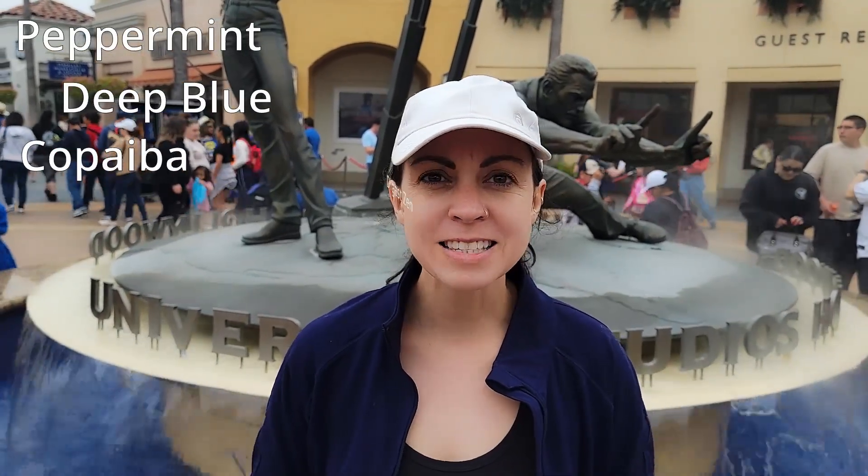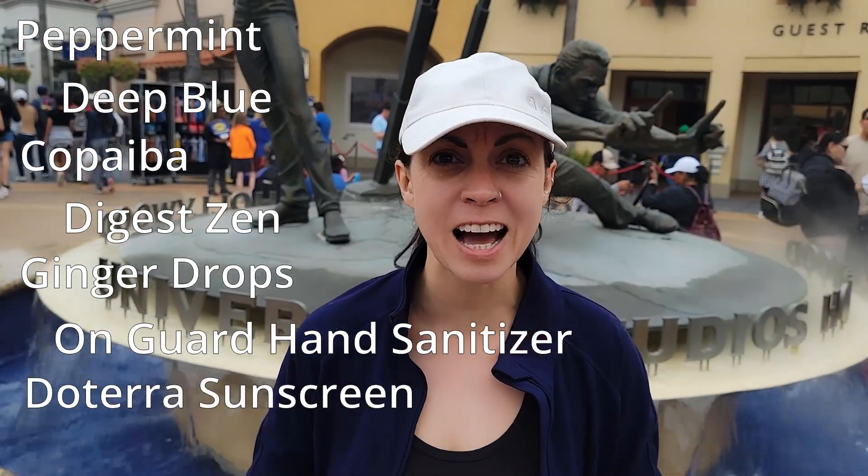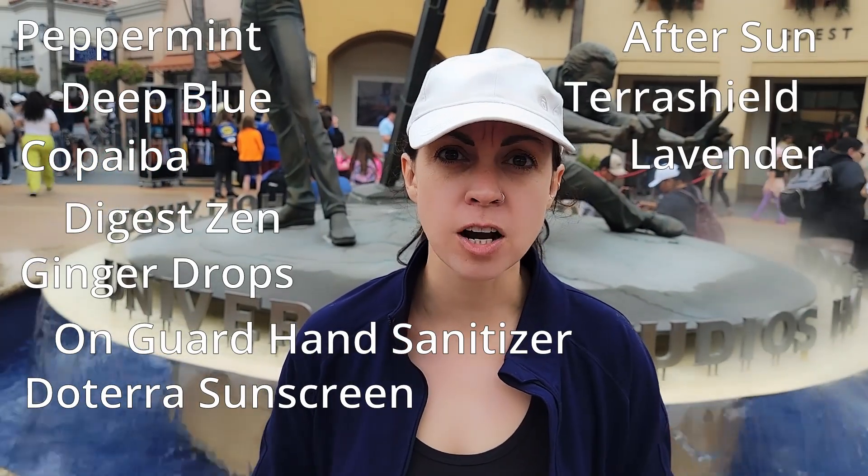If you stick around to the end, you'll be able to access my kids-safe essential oil list. When traveling with essential oils or considering what to bring to an amusement park, it's always a good idea to have some along. Essential oils are a great way to keep calm, energized, and healthy throughout the day. Some essential oils to consider include peppermint, Deep Blue, copaiba, DigestZen, ginger drops, On Guard sanitizer, doTERRA all-natural non-toxic sunscreen, AfterSun, Terra Shield, and lavender.